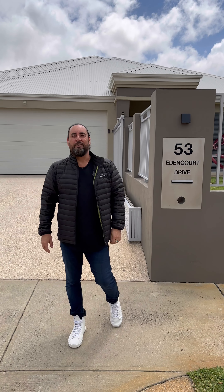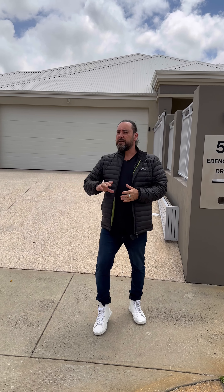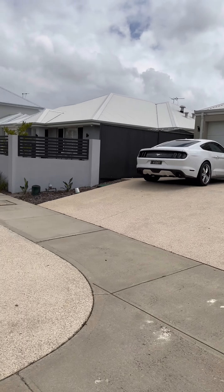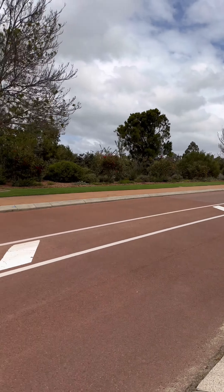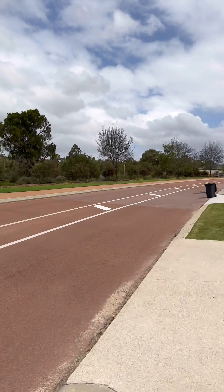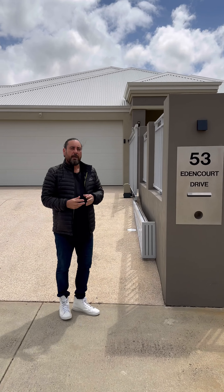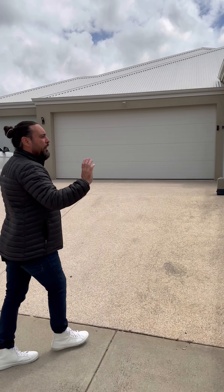Hey guys, Andy Vidot from Attree Real Estate here. Just wanted to bring you into Southern River and show you a property that's coming to the market shortly on a windy spring day. We're in the Pleasley Park estate and as you can see straight across the road there's no neighbours — it's basically all bush, which is really nice. We are at 53 Eden Court Drive, Southern River.